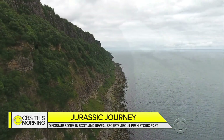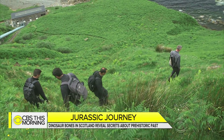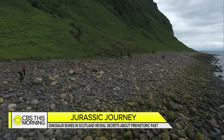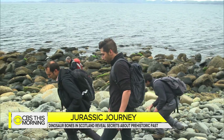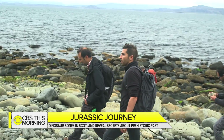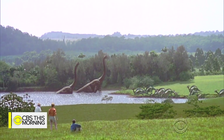Brusatte has traveled to some of the world's most extreme landscapes. He studies dinosaurs and calls Scotland one of the most exciting new frontiers for dinosaur research, with still a lot of fossils to find. They're important because they come from the middle part of the Jurassic period, of which little is known — a time when dinosaurs evolved from the size of house cats into the monsters brought to life by Hollywood.